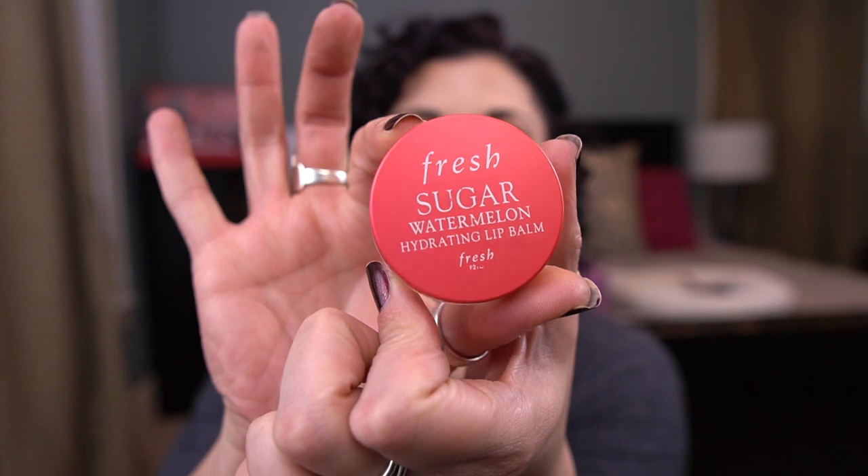I have three lip products. The first is by Fresh — it's their Sugar Watermelon Hydrating Lip Balm. I love these. There's not a lot of product for the money but I don't care because I love them. They're super nice, they smell really good, they're super hydrating — like a splurgy item, but I've always purchased them on sale.